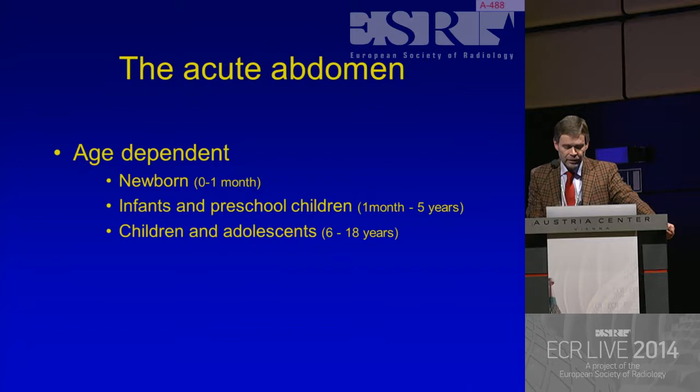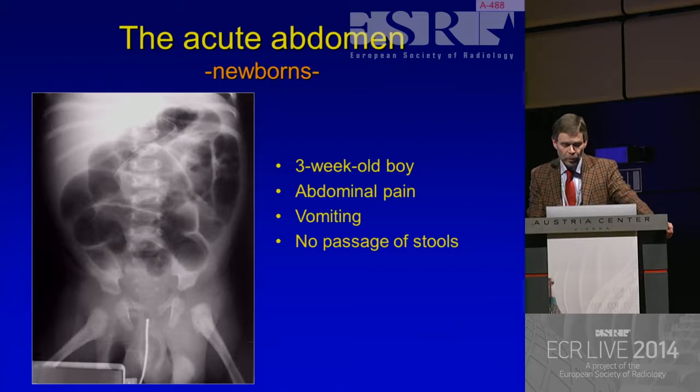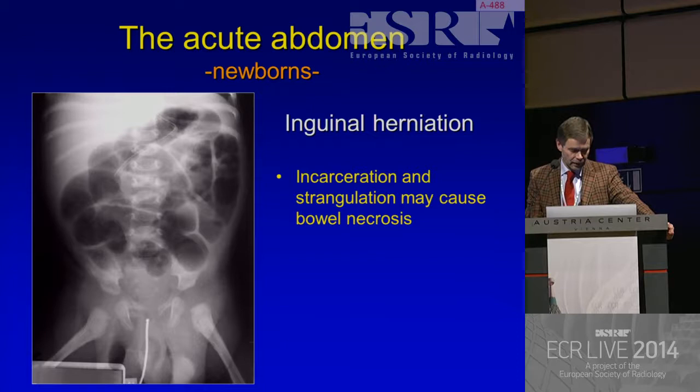Let's start with the newborns, because we don't always need ultrasonography. For instance, in this child - a three-week-old boy with abdominal pain, vomiting, and no passage of stools - he has an ileus. That is clear. But we can see the problem on the radiograph. It's an incarcerated inguinal herniation. So he can go to surgery immediately. We don't need ultrasonography for that.